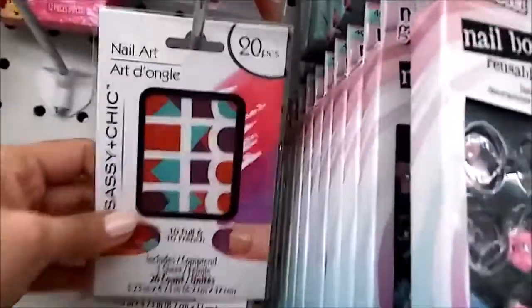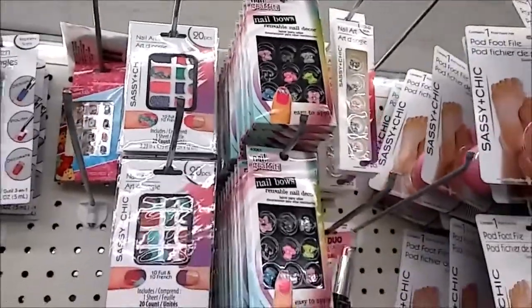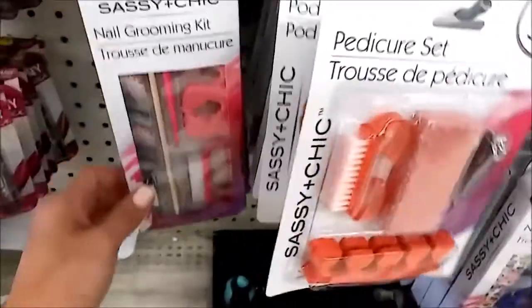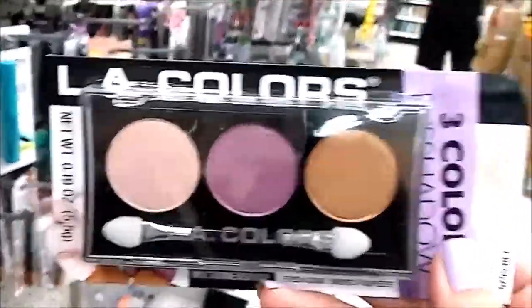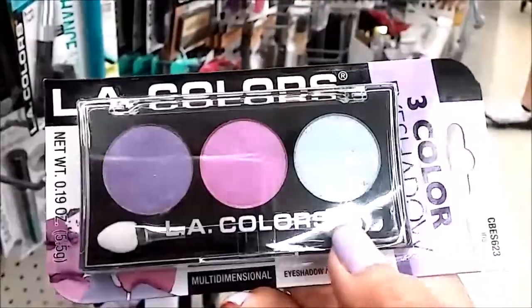They have fake press-on nails — crunch manicure, that's nice! This is interesting, it's like a sticker. Okay, so more nail polish here. Let's see — this is nice, this is nice. It's a bronze, a purple, and a shimmer. It's called Water Lily. They have more — it's a purple, violet, and teal.